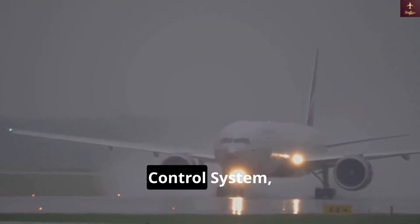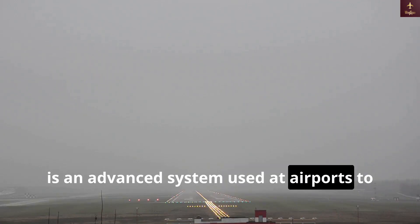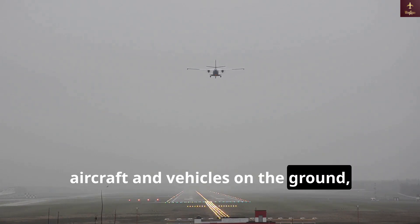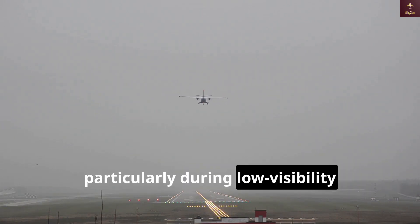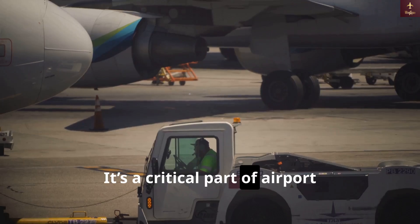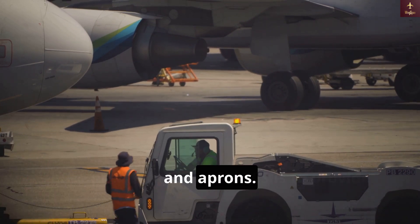The Surface Movement Guidance and Control System, or SMGCS, is an advanced system used at airports to ensure safe and efficient movement of aircraft and vehicles on the ground, particularly during low visibility conditions like fog, heavy rain or snow. It's a critical part of airport operations that minimizes the risk of accidents on taxiways, runways and aprons.